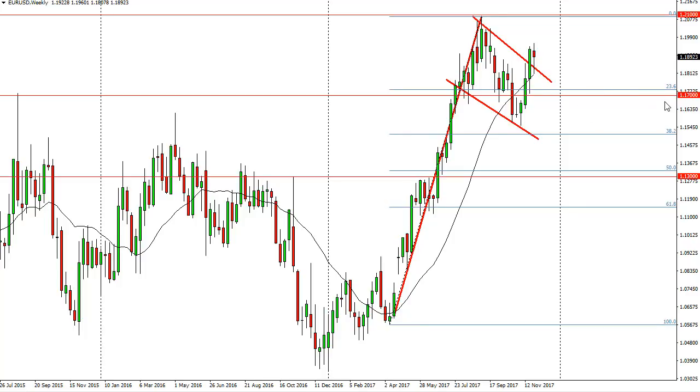I believe that short-term pullbacks continue to offer buying opportunities and that the 1.17 level is the floor.